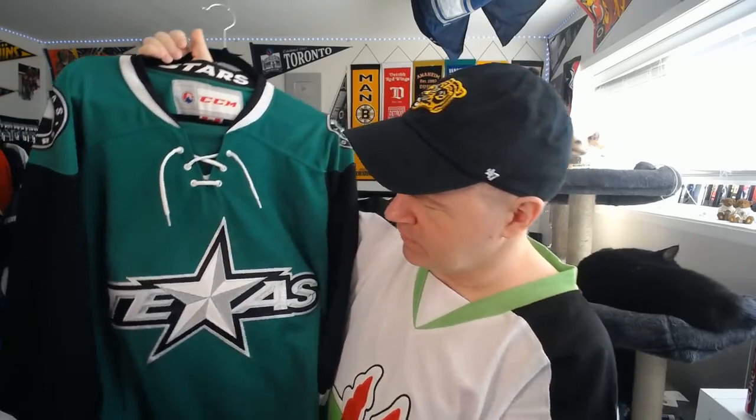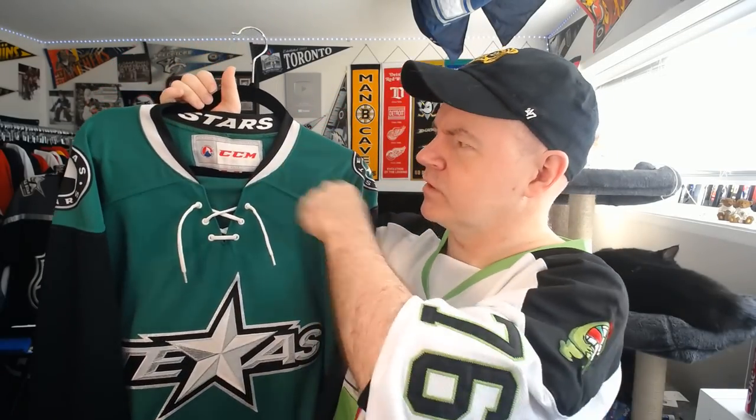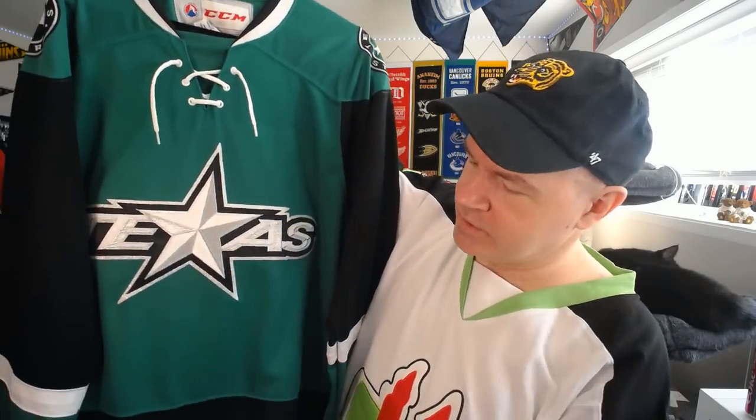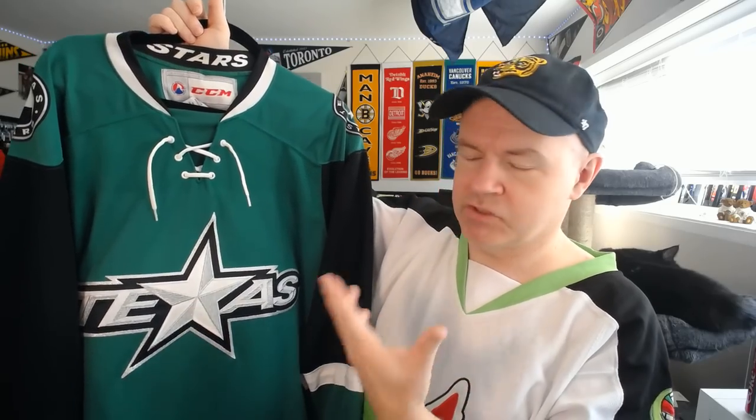Texas Stars — this is Dallas's farm team. I bought this one through their site. I'd like the white one but it's only available in an extra large, which is too roomy for me. This one's a medium — still a little roomy, but I find AHL jerseys fit more snugly than NHL ones; they're more made to fit. Texas Stars is nice and sharp — a similar design to what the Dallas Stars have right now but with different striping, and it's unique and cool.